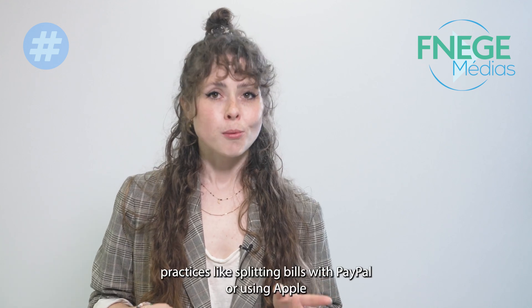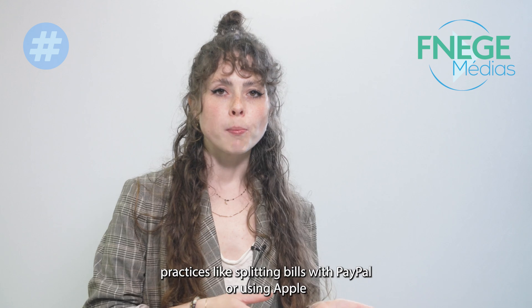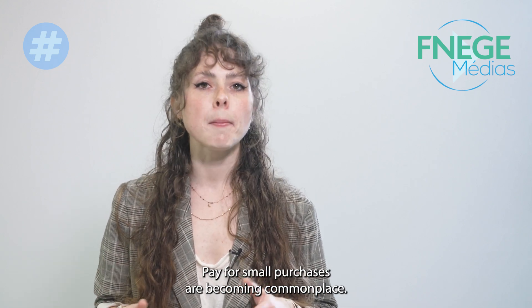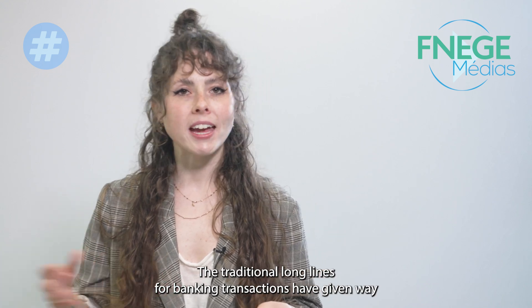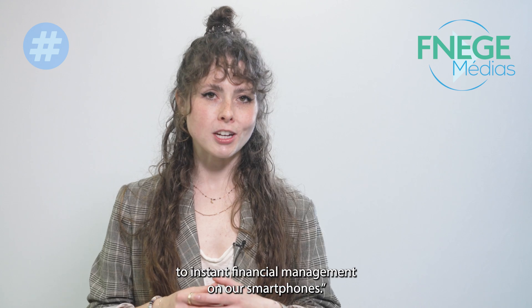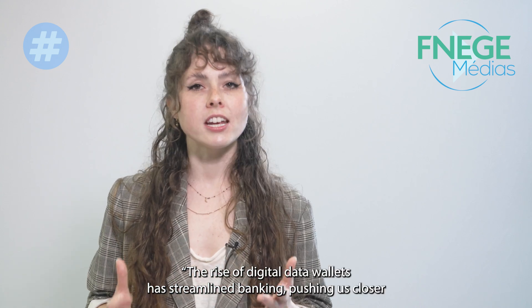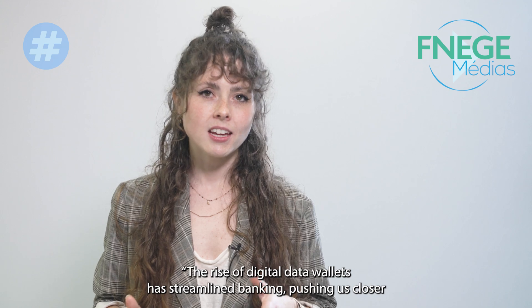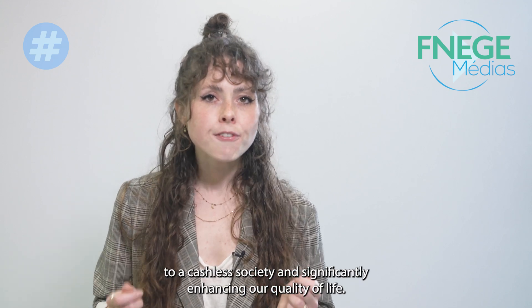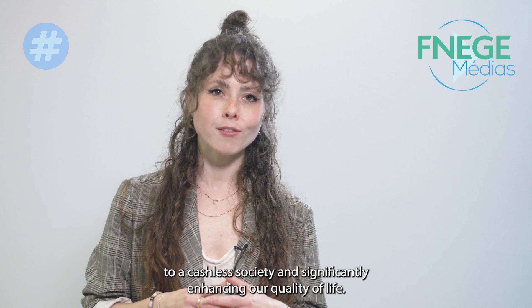In the digital age, practices like splitting bills with PayPal or using Apple Pay for small purchases are becoming commonplace. The traditional long lines for banking transactions have given way to instant financial management on our smartphones. The rise of digital data wallets has streamlined banking, pushing us closer to a cashless society and significantly enhancing our quality of life.